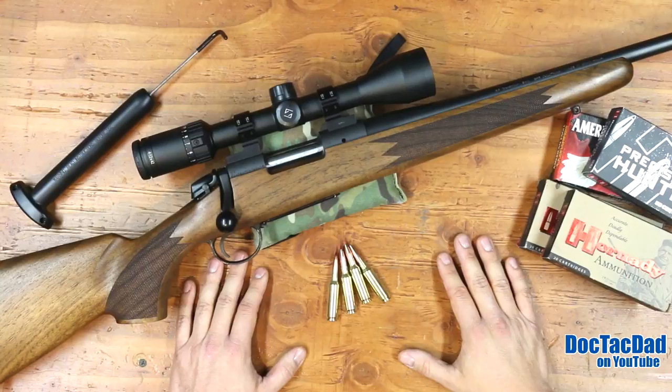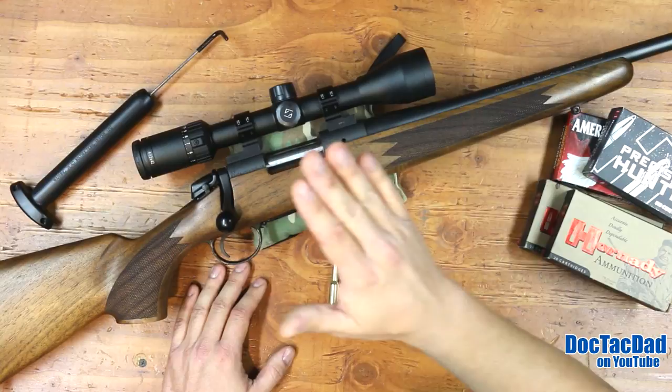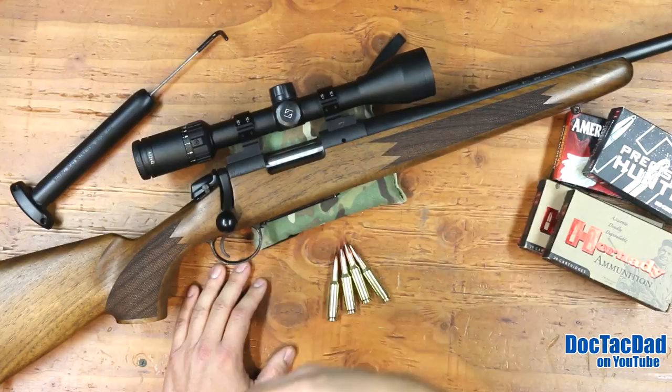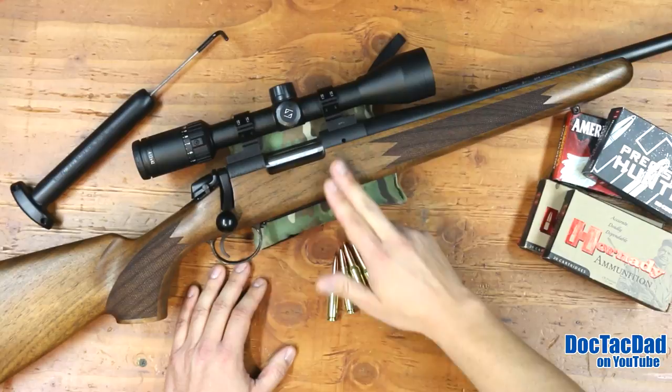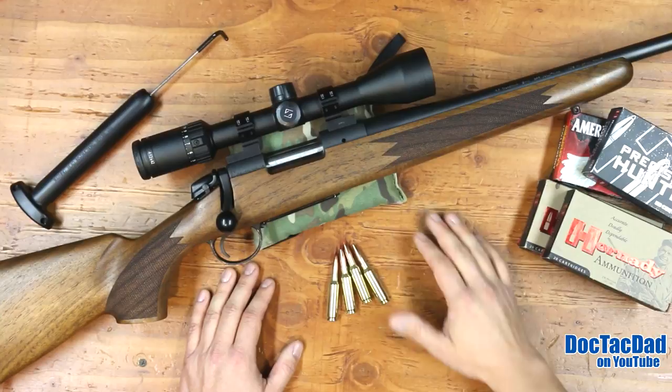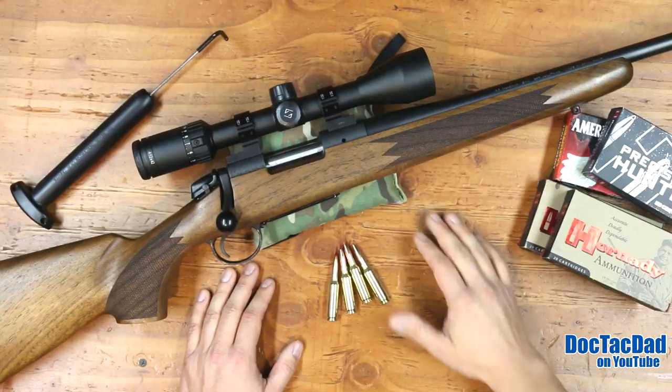But guys, to a $1,000 rifle that's guaranteed sub-minute — good to go. I really think you guys need to take a look at them. There'll be a link in the description to their website — go check it out and get all the details and specs. If you have any questions or comments, hit me up in the comment section below. Don't forget to like, subscribe, and comment. If you're not following me on Instagram, follow me at DocTacDad. I really appreciate you guys watching, and we'll catch you in the next video.